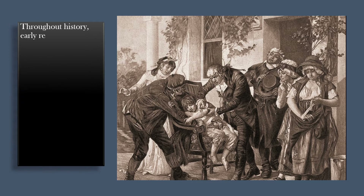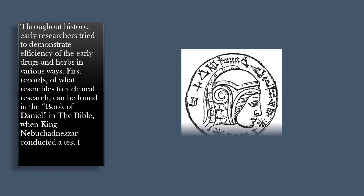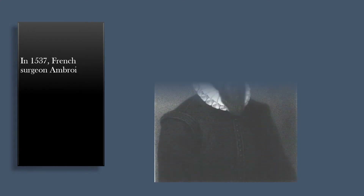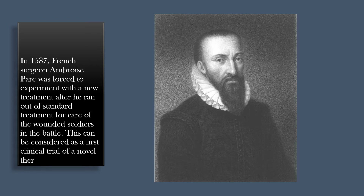Throughout history, early researchers tried to demonstrate the efficiency of early drugs and herbs in various ways. First records of what resembles clinical research can be found in the Book of Daniel in the Bible, when the King of Babylon conducted a test to compare two types of diet. In 1537, French surgeon Ambroise Paré was forced to experiment with a new treatment after he ran out of standard treatment for care of injured soldiers in battle. This can be considered the first clinical trial of a novel therapy.